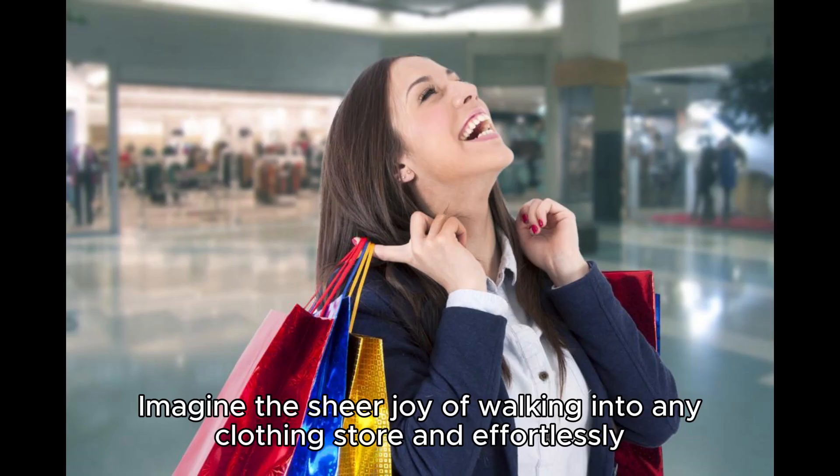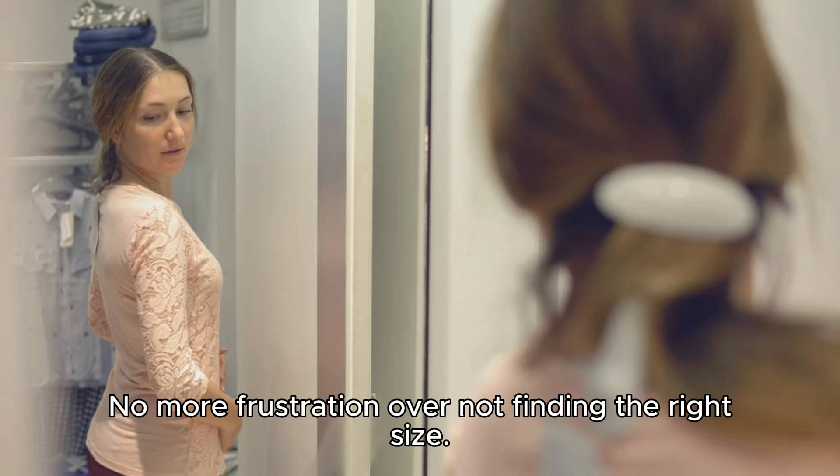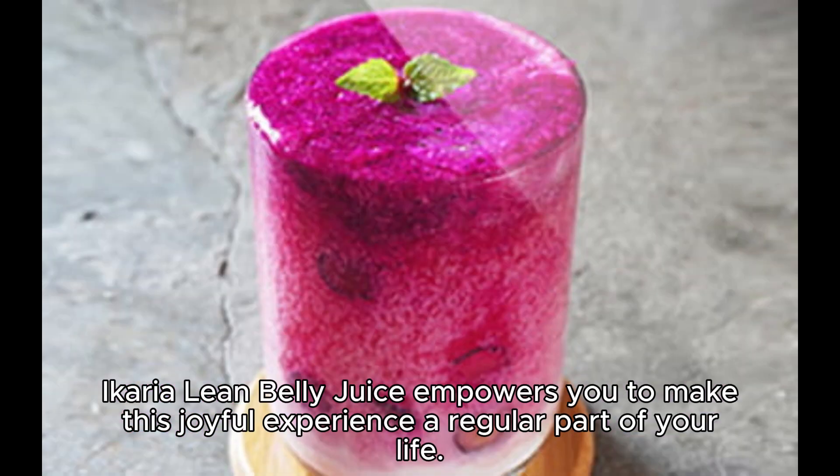Imagine the sheer joy of walking into any clothing store and effortlessly picking out beautiful, slim-fitting clothes right off the rack. No more frustration over not finding the right size. A caryolene belly juice empowers you to make this joyful experience a regular part of your life.